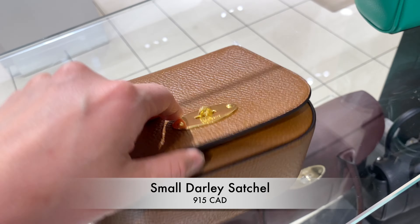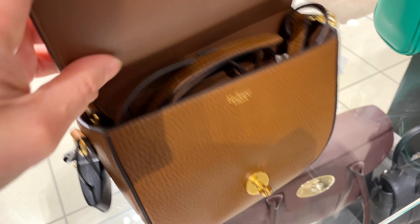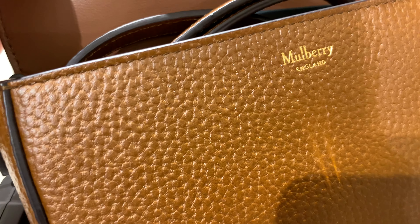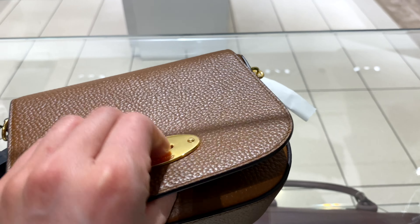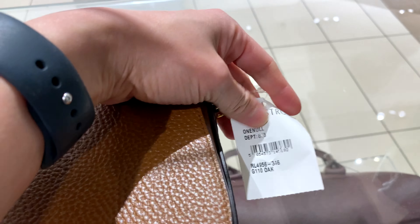Here is the Small Darlie Satchel, currently at $915 Canadian. I've actually never checked out this bag before. I can see the grain leather looks really beautiful, and it has this iconic Mulberry logo in the front with the turn clasp. I think it's pretty classy,